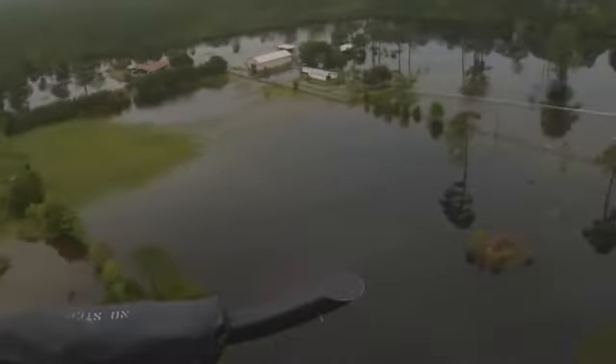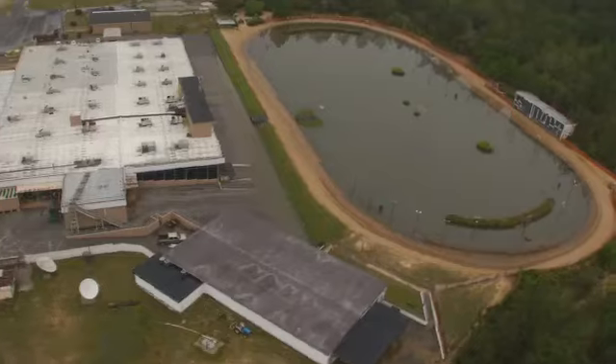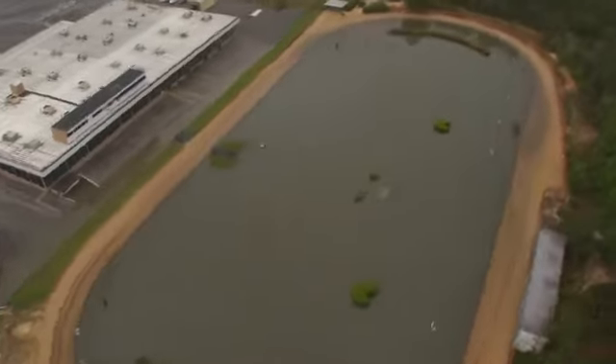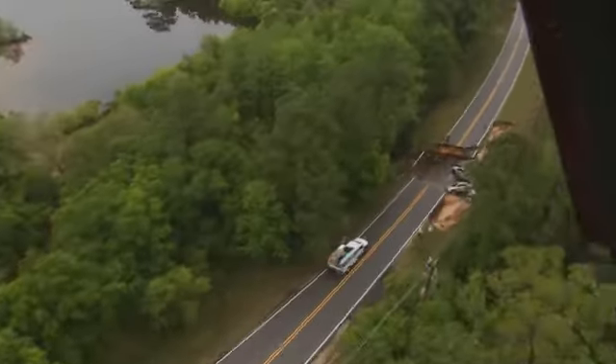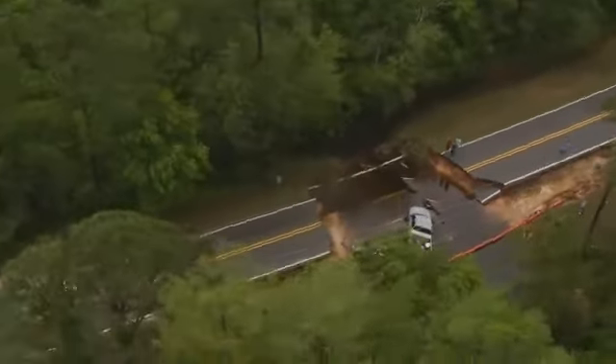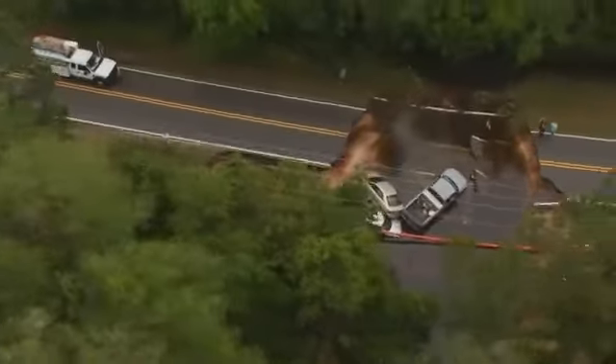Quickly, it was easy to spot the devastation. Does this landmark look familiar? It's the Pensacola Greyhound Track, and it's completely underwater. Around the corner, a piece of dog track road caved in with cars stranded inside, leaving the road impassable.